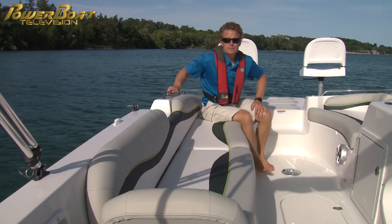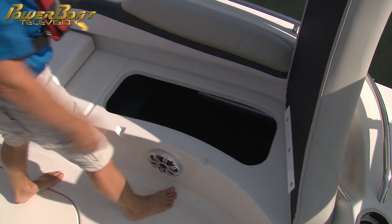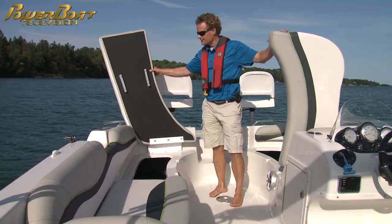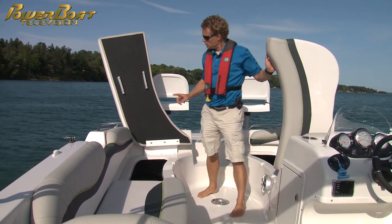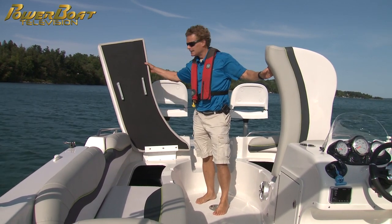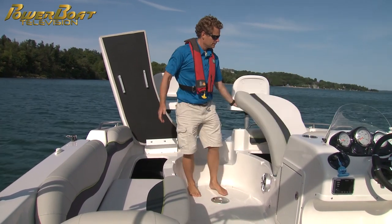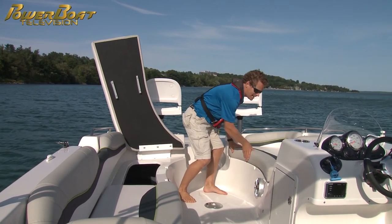With all that space comes a ton of storage, so you can bring a fair bit of gear with you. The seats flip up on hinges lengthwise, which is a little bit odd, but you saw how easy they are to lift. One thing that'd be cool to have is some kind of strut or linkage that holds them up — this one will not hold up on its own, you've got to hold it. Pretty small compromise, but it'd be nice to have.